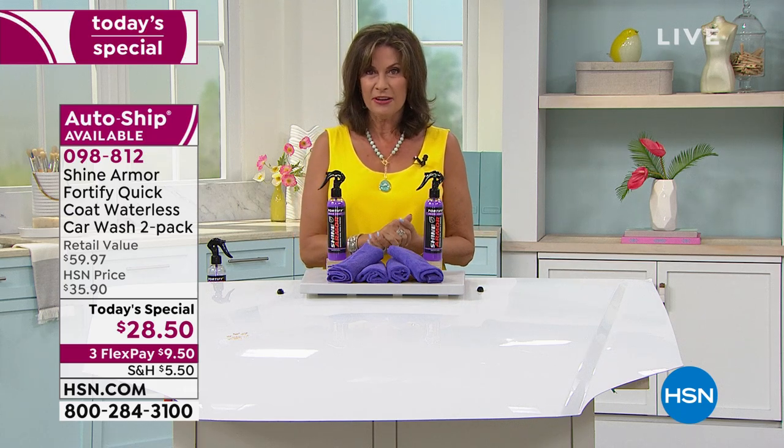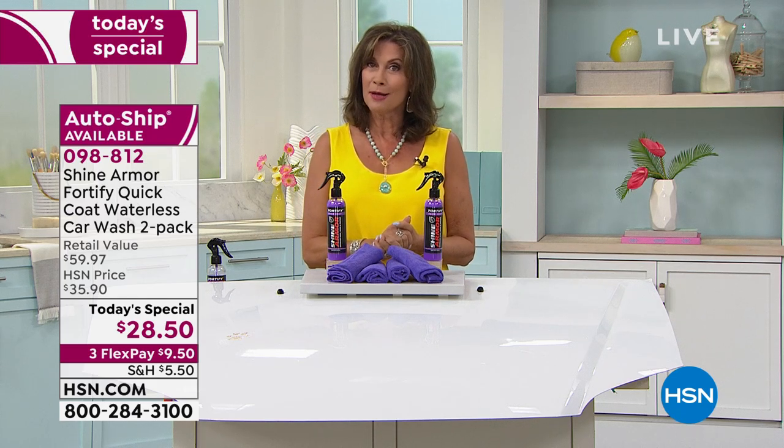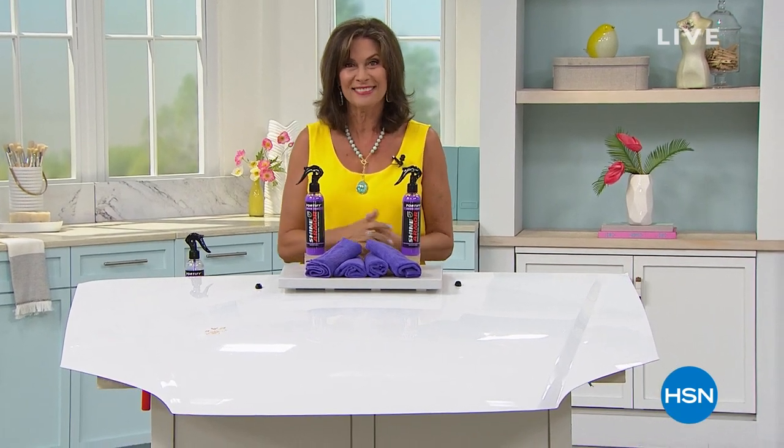Stay with me because we have a very cool product coming up next right here on Welcome Home. But right now we want to tell you more about Chores Beauty here at HSN.